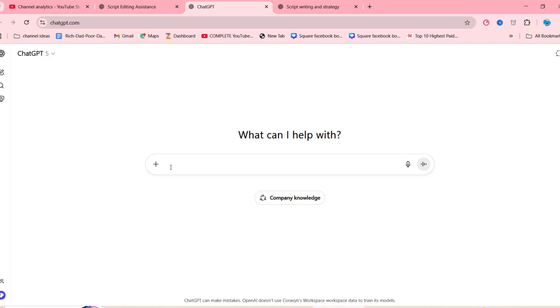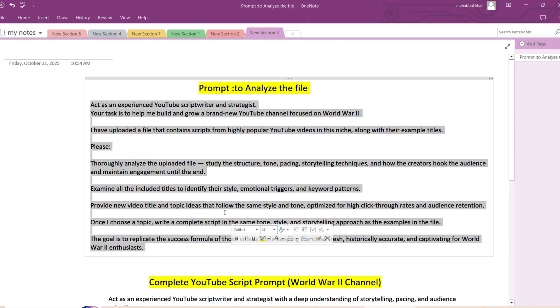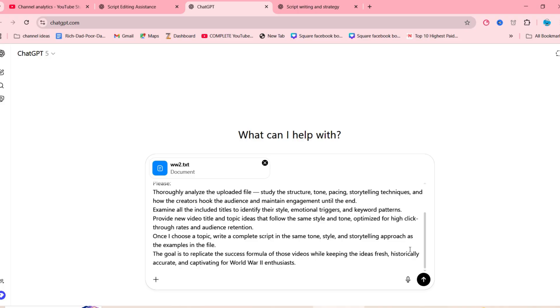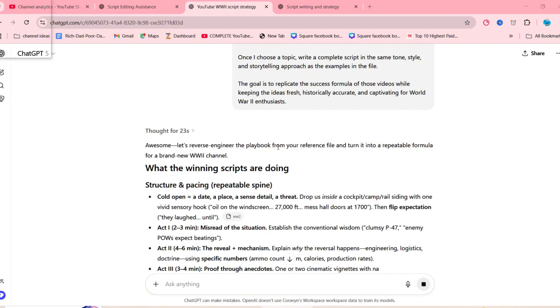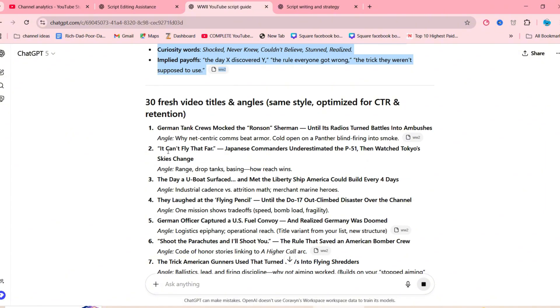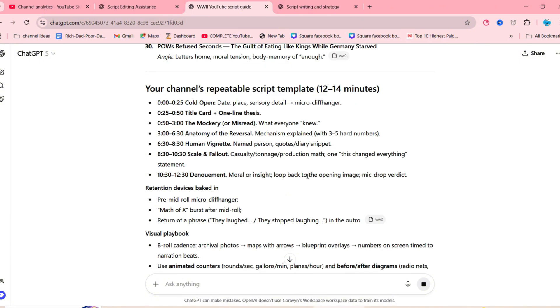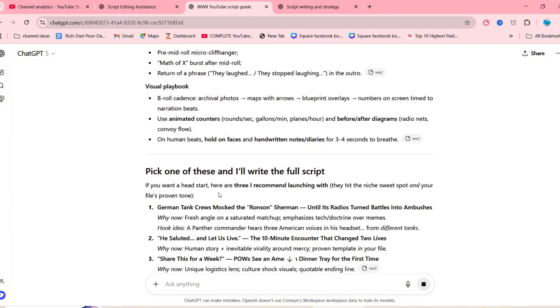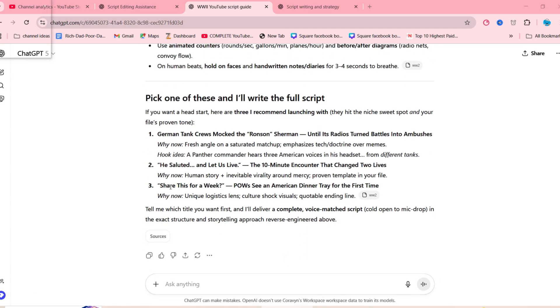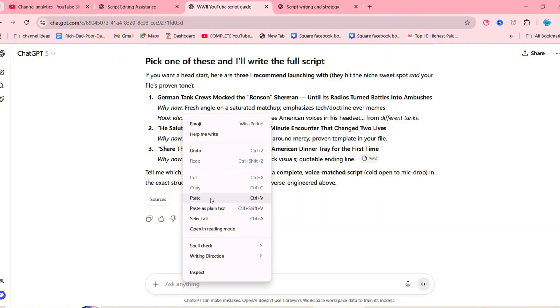Here's how to use it. Open ChatGPT and upload the file — you can download it from the link in the description. Then copy the master prompt from the file and paste it into ChatGPT. ChatGPT will analyze the scripts and titles from the document and generate 20 brand new viral video title ideas in the exact same style as those trending channels. If you don't like the first batch, you can ask ChatGPT to generate more variations until you find one that clicks. This title caught my attention: 'German POWs see an American dinner tray for the first time.' It's emotional, intriguing, and has that perfect storytelling hook — so let's go with this one for our demo.